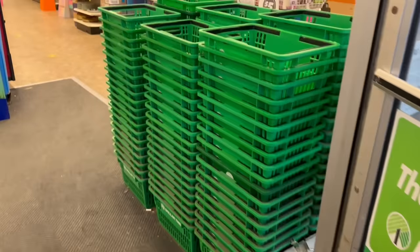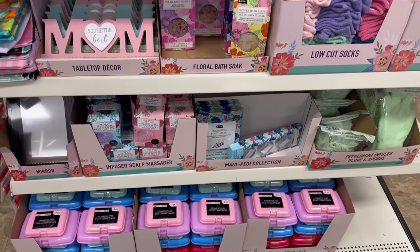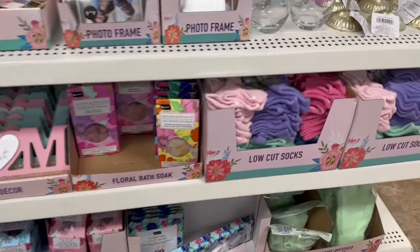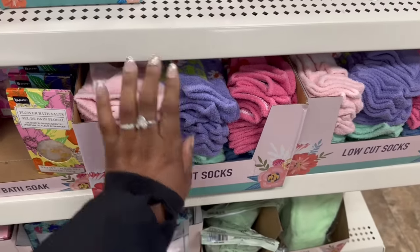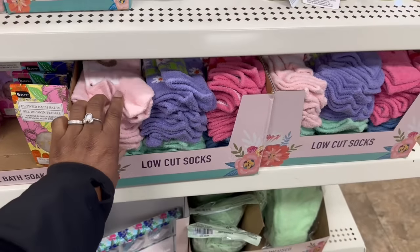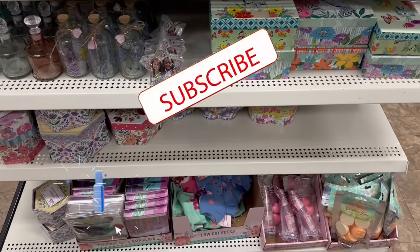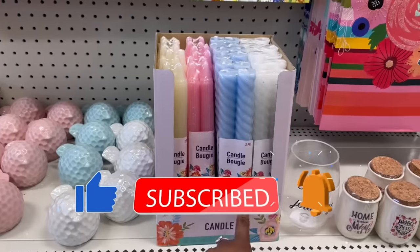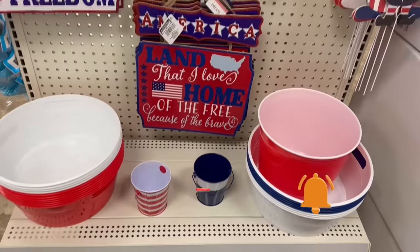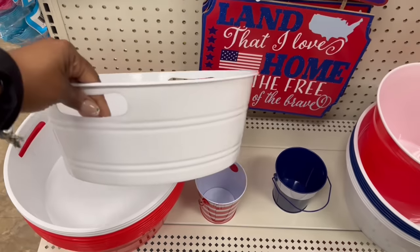Hey guys, I'm at Dollar Tree! Mother's Day items are up front — we've seen everything. Look how nice and neat these socks are up here. I grabbed some — feels like it says 'mama bear.' And over here too, I grabbed my candles. More of the patriotic stuff is out, throwing some good finds in here.